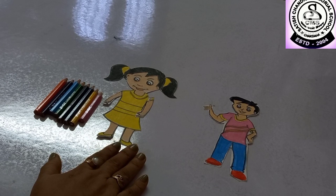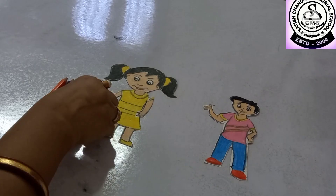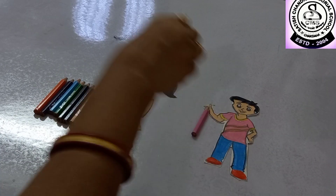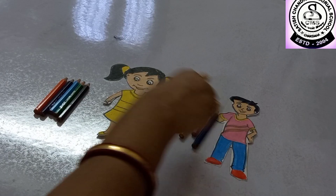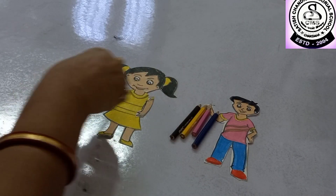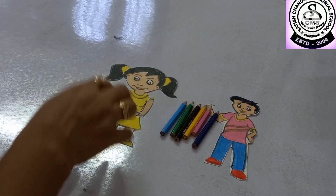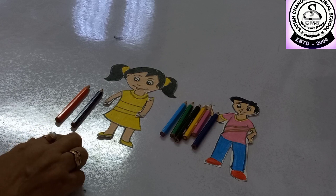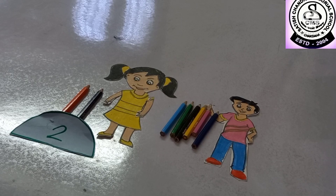Here you can see Beanie has come after a long time with her brother. Her brother's name is Rohan. Rohan loves to draw very much, so Beanie is giving her color pencils to Rohan. Now just see — Beanie is giving her color pencils to Rohan because Rohan loves to draw very much. So now Beanie has only two color pencils: one and two.